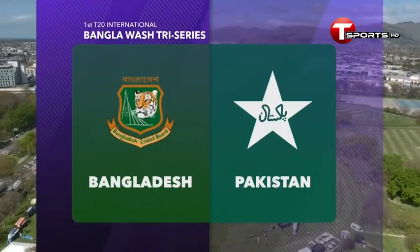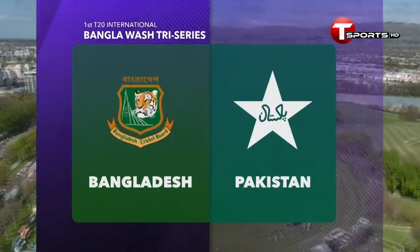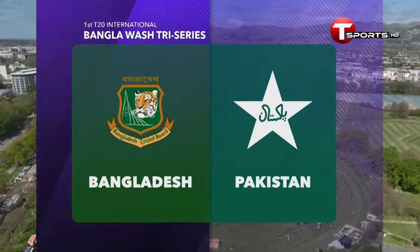Hagley Oval here in Christchurch hosts the opening game in the Bangla Watch Tri-Series between New Zealand, Bangladesh and Pakistan. Today it is Bangladesh.